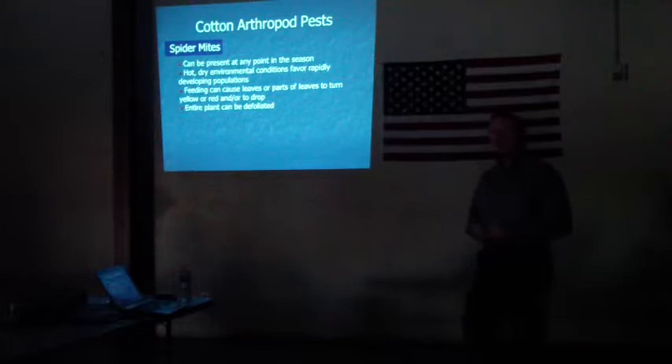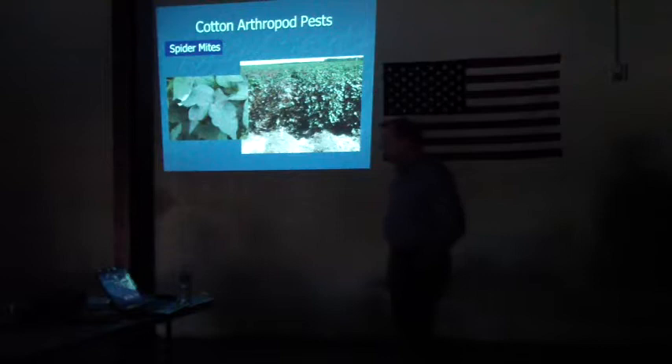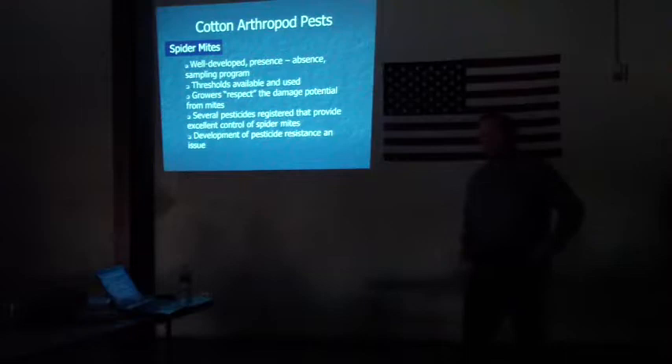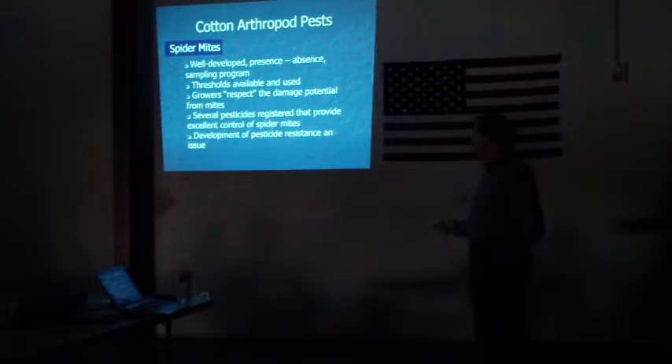Moving to the next pest, spider mites can be present during any part of the season, but usually June and July is when spider mites really build up. Spider mite feeding can cause leaves or parts of the leaves to turn red, yellow, and then eventually defoliate. We have a well-developed sampling program for spider mites — it's a presence-absence sampling program so you don't actually have to count the mites. We have thresholds that are available and used by growers, and growers really respect the damage that spider mites can do, as they can build up very fast and quickly pull the cotton.